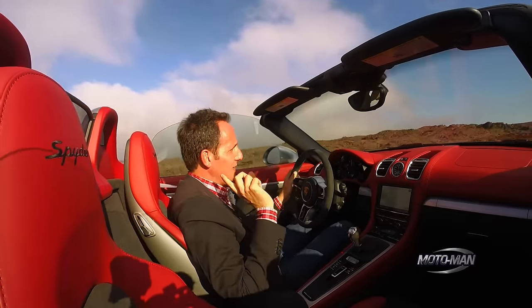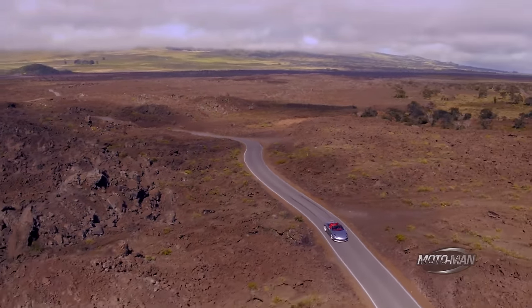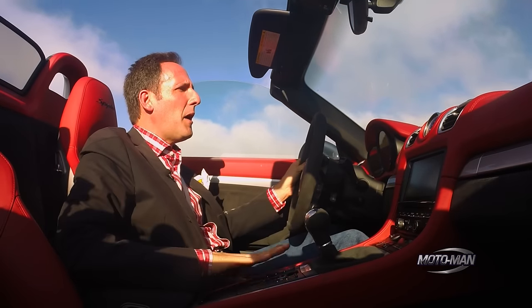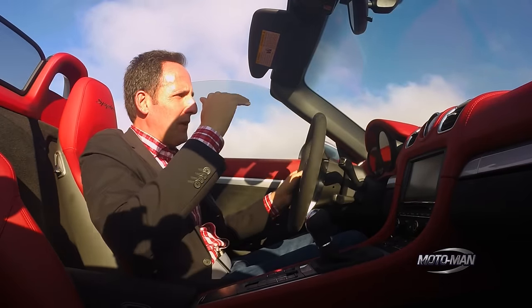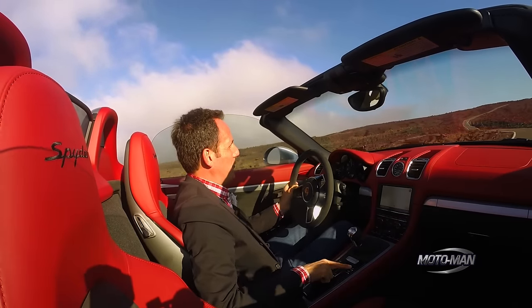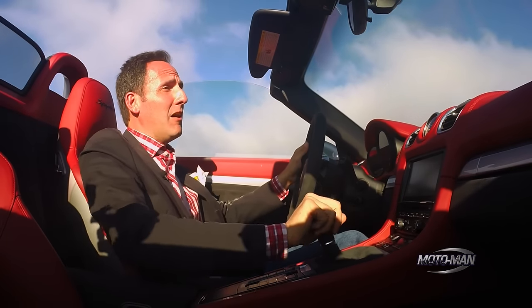The other thing Sport Plus does: it engages the Sport exhaust — how many times have I told you this should be compulsory if you're trying to control your listens in the Spyder. Vielen Dank. The other thing about Sport Plus: there's a spoiler in the rear. It engages at certain speeds when you go into Sport Plus. You can also override that with a manual button and just have the spoiler in extended mode for more downforce whenever you feel like it.